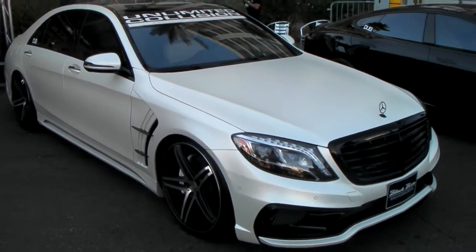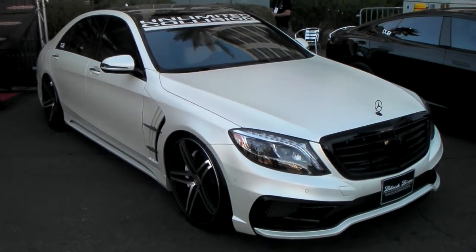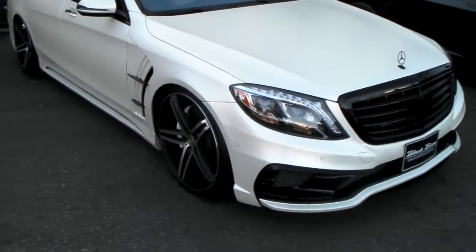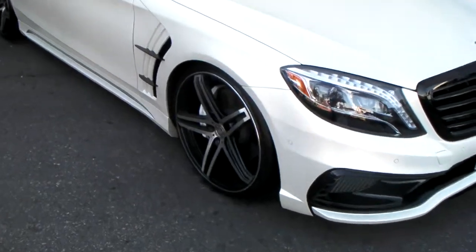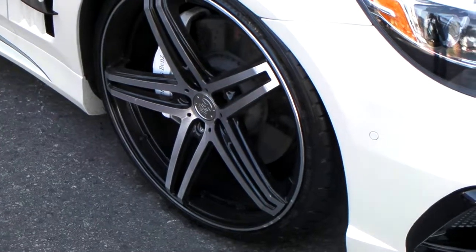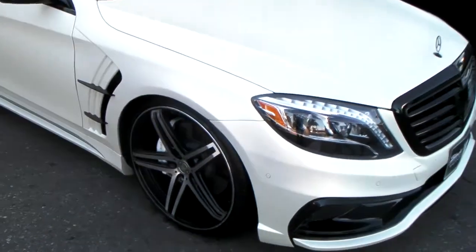Right now we're standing in front of a new S-Class. Got this one wrapped with a matte white. Got the TSW 536 MV on it — 22 inch, 245/30/22. This one has a walled kit all the way around.